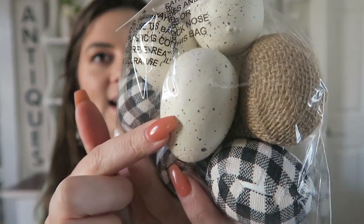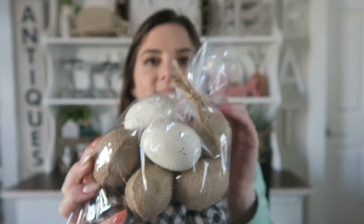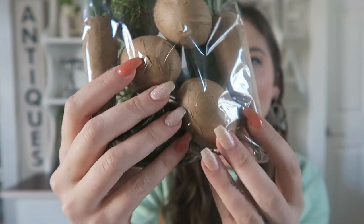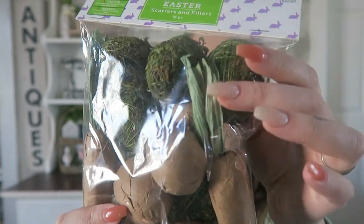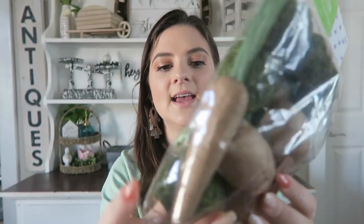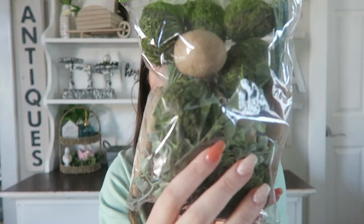The first thing is this little set of eggs. It comes with the buffalo check, the white speckled eggs, and then these burlap eggs. These were $6.99 and the whole Easter section was 40% off. Sticking to the egg theme, I also picked up this bag — these have like the brown paper almost mod-podged onto them, plus these green moss ones, the same brown paper carrots, and some greenery. This is again $6.99 and then 40% off.